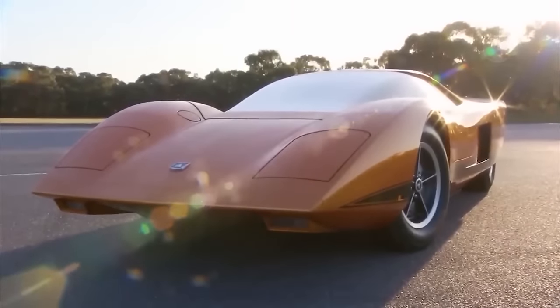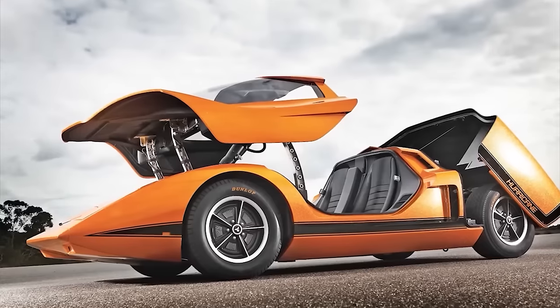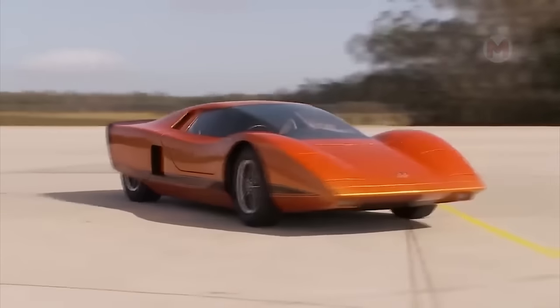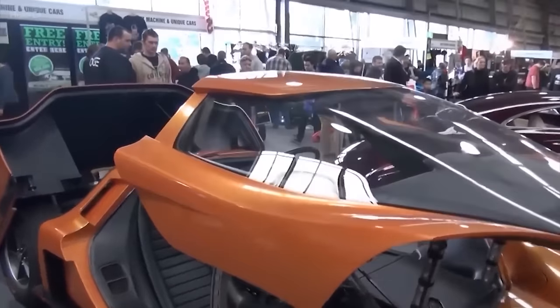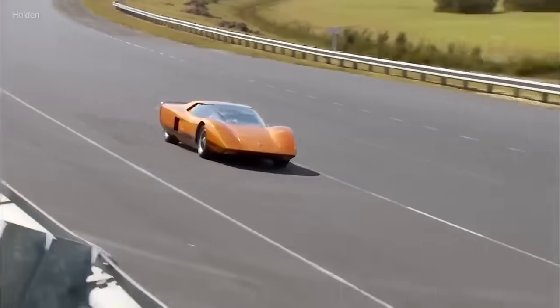How do you like the unusual appearance of the Holden Hurricane? It definitely deserves your attention. Imagine this amazing combination of graceful lines and elegant curves that make this car a real work of art. It is not only beautiful but also powerful — its 4.4-liter V8 engine allows acceleration to 60 miles per hour in just 4 seconds.